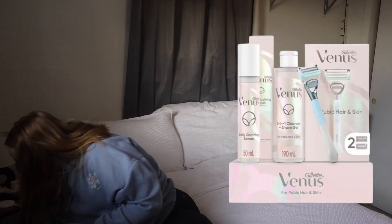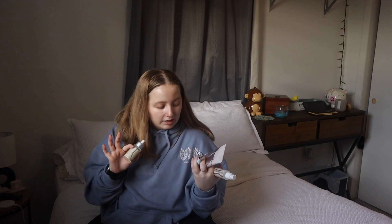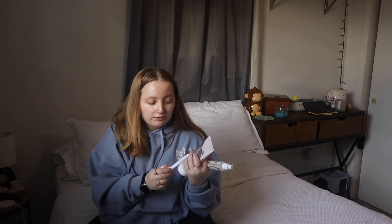Now we're going into miscellaneous shower routine products. If you know, you know these products — I'm currently missing the shaving gel but I need to get it. This is the Venus Shave Down There Girl Edition. I have sensitive skin and I've been on the hunt for products that are going to do me good, and these products are doing me good.